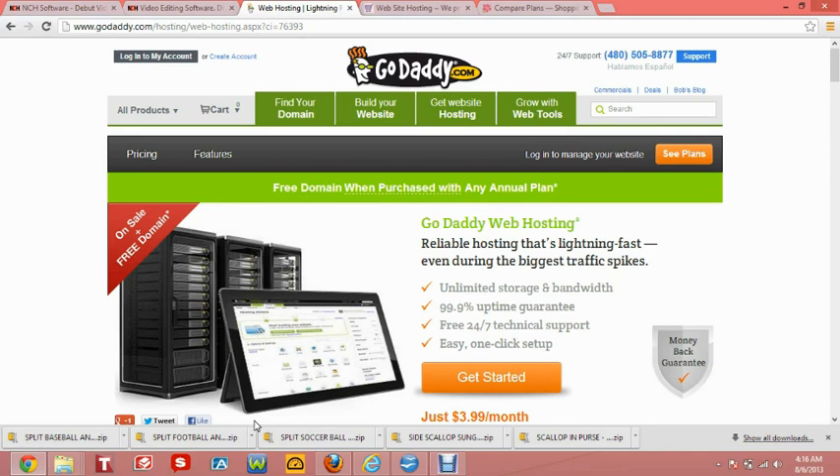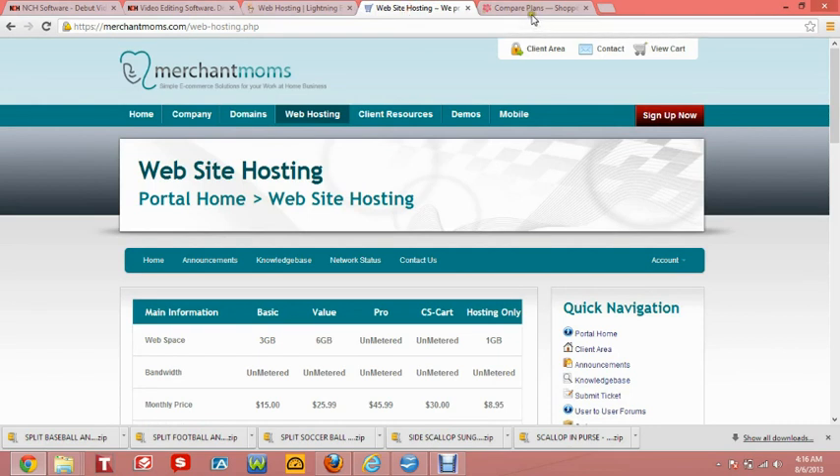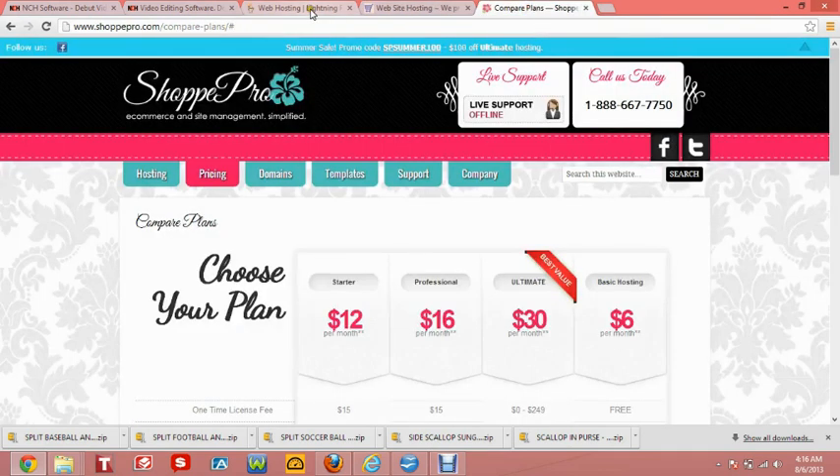For starters, I would like to go over the others. We have GoDaddy.com, we have MerchantMoms.com, as well as ShopPro.com.